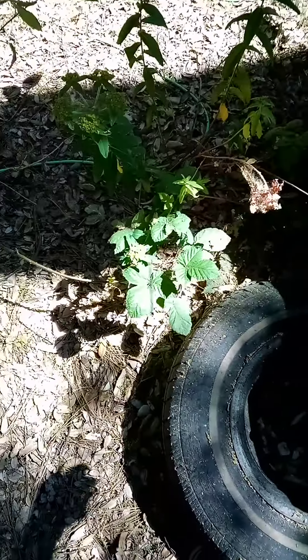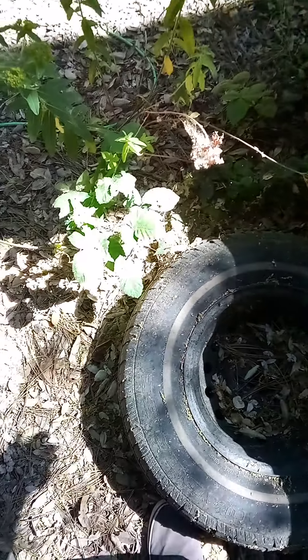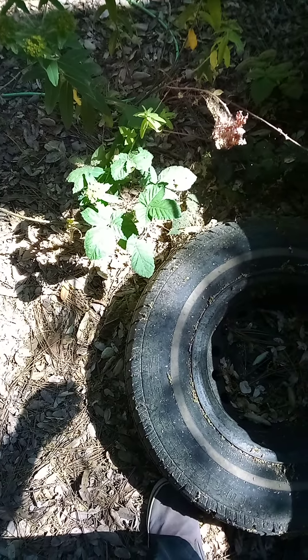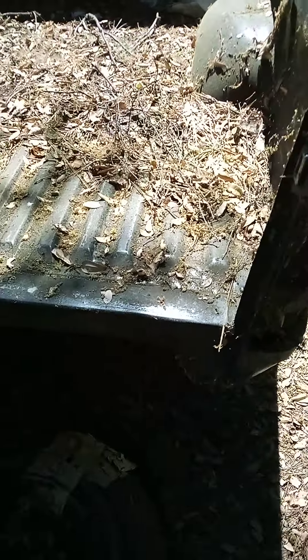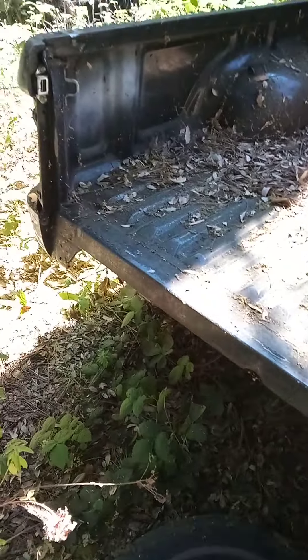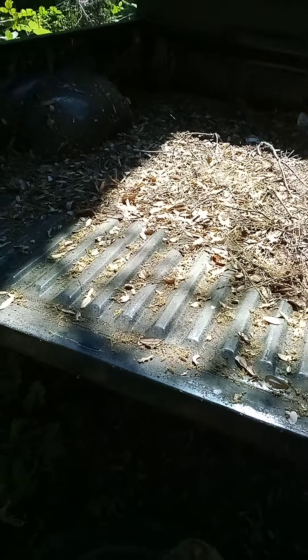I want to see the tailgate — it's being a little groovy. Anyway, we don't need to see that, but there's the bed right there. I can get a tailgate at the junkyard or I'll run across one soon. We'll put that on here and have a perfectly nice little bed to put our food in for the piggies. That is going to be a great plan.